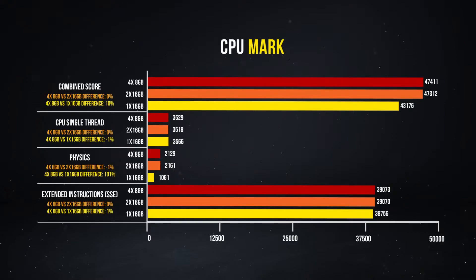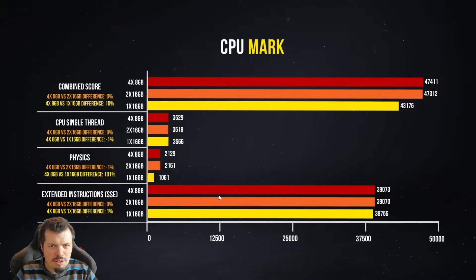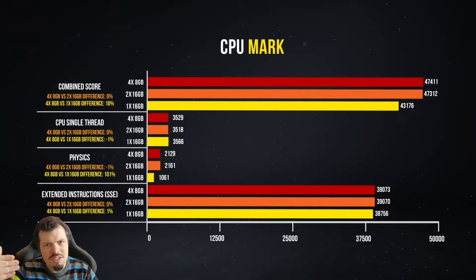Now things get interesting with CPU Mark — the gaps start widening. The overall score showed a 10% difference, driven by things like the physics score, which was half of what it normally would be — half the processing performance. SSE also dropped about a percent, and AVX instruction sets work similarly, which is why Cinebench looked the way it did.